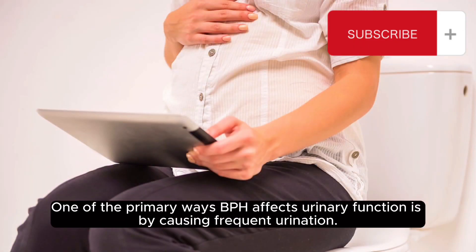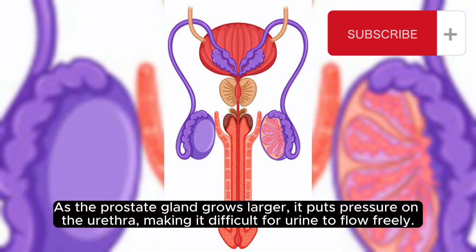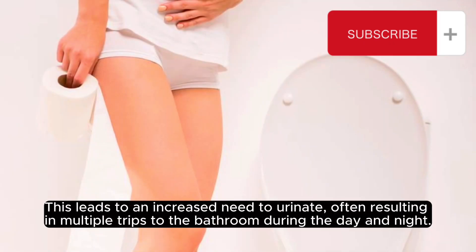One of the primary ways BPH affects urinary function is by causing frequent urination. As the prostate gland grows larger, it puts pressure on the urethra, making it difficult for urine to flow freely. This leads to an increased need to urinate, often resulting in multiple trips to the bathroom during the day and night.